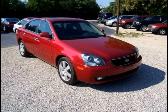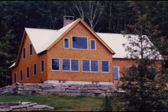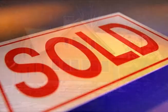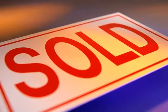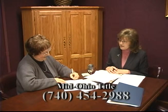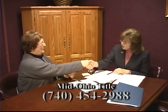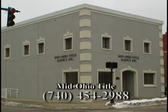Everything we own has a title — whether it's a car, camper, or motorcycle — and the most important title you have is the title to your home. When buying or selling, having a free and clear title is a must. MidOhio Title Agency in Zanesville handles the title search and will assist you with the closing of your new home. Closings are set at your convenience — time and location. MidOhio Title Agency takes the burden off of home buyers and sellers.